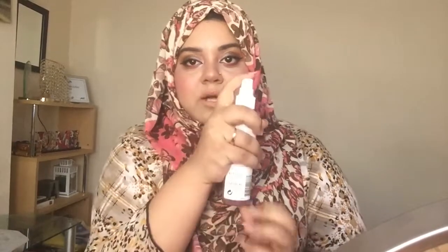To set my face, I'm using the Canmake Glow Mist — it's a spray, but the mist is so good. So this is my finished look, you guys! Tell me — do you like this look? What is your favorite product in this entire video? Let me know in the comments, and see you in my next video — bye bye!